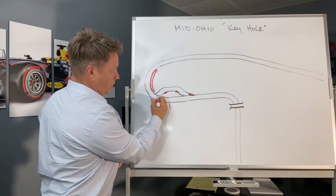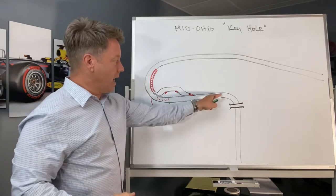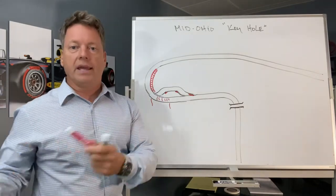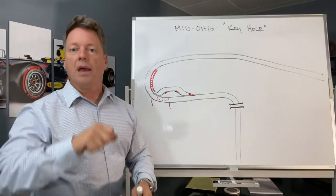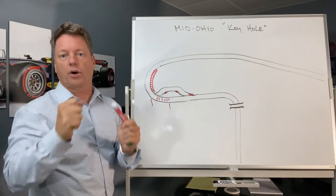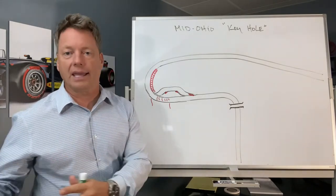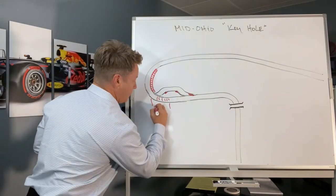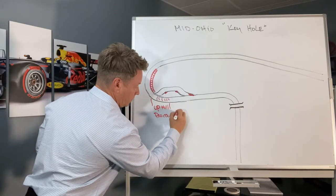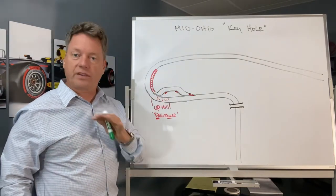What I want to talk about is this section right here — it is actually uphill. When you're coming down the straightaway and into the keyhole, this section is uphill. That means you can carry more momentum into the corner because the hill assists your braking. You're going to feel the car plant down, and when you turn in you'll get great rotation on the vehicle. You can carry a lot of trail braking into the corner. You have this uphill advantage when you're doing the pro course. If you're coming through the chicane, you lose this uphill run — and that makes a huge difference.